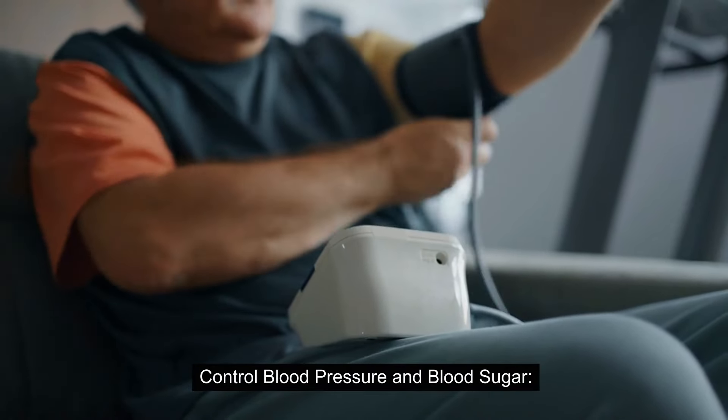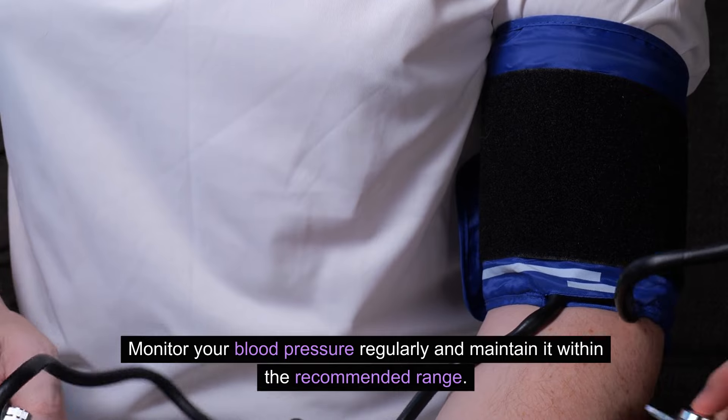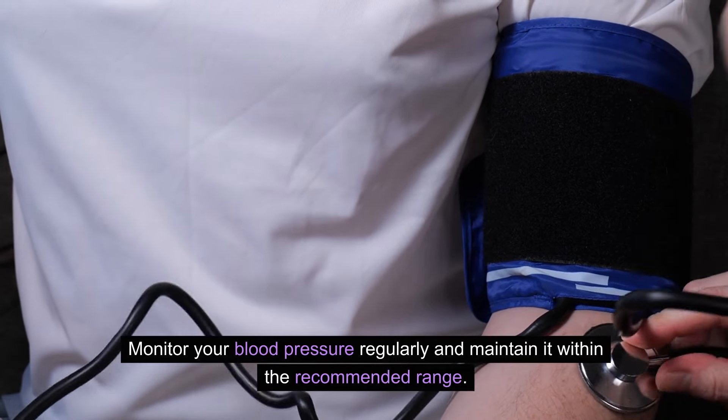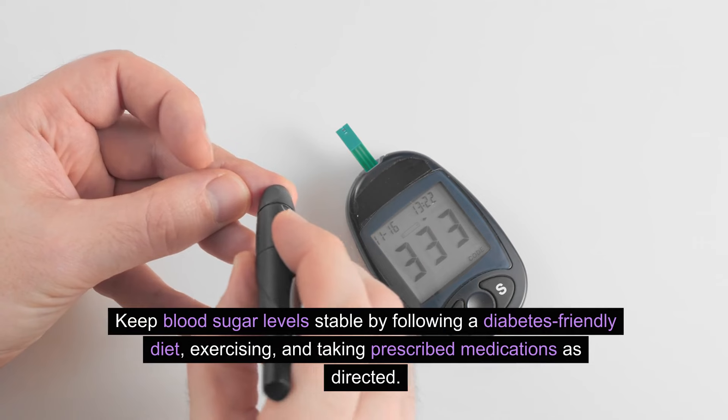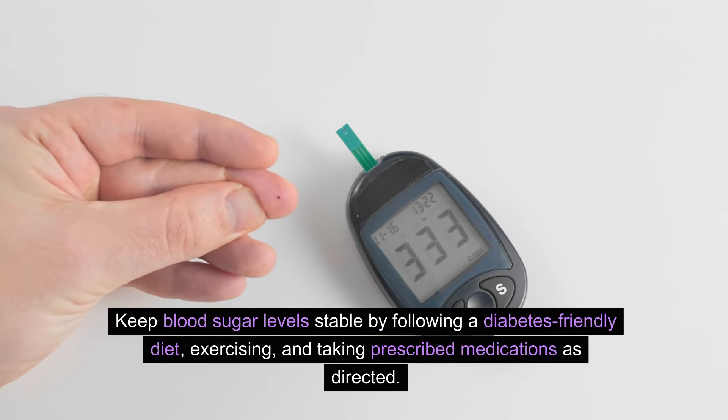Control blood pressure and blood sugar. High blood pressure and uncontrolled diabetes place additional stress on the kidneys. Monitor your blood pressure regularly and maintain it within the recommended range. Keep blood sugar levels stable by following a diabetes-friendly diet, exercising, and taking prescribed medications as directed.